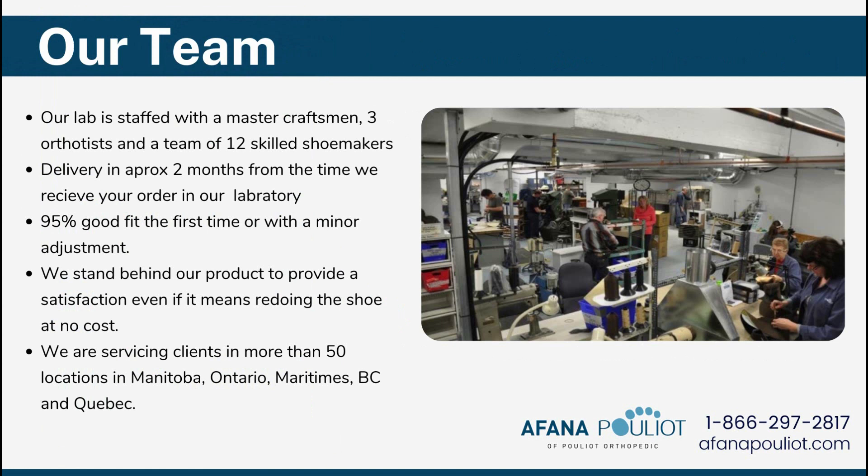This is a snapshot of our team and a small shot of our lab. Our lab is staffed with a master craftsman, three orthotists, and a team of 12 skilled shoemakers. We have a delivery time of approximately two months from the time we receive your order in our laboratory. 95% good fit the first time or with a very minor adjustment. We stand behind our products to provide satisfaction, even if it means redoing the shoe at no cost. We're servicing clients in more than 50 locations in Manitoba, Ontario, Maritimes, BC, and Quebec.